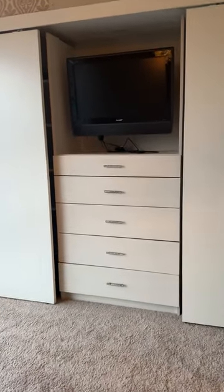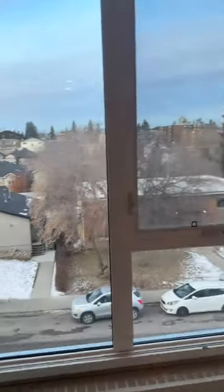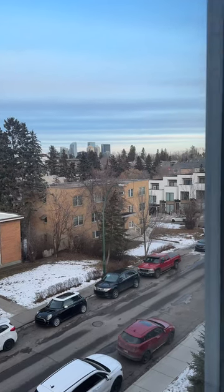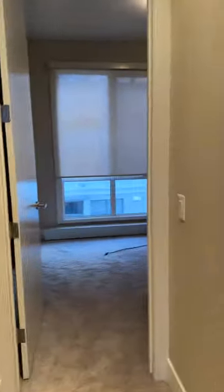And here is the California closet — lots of space. On the right-hand side you have hanging storage, and the left-hand side has more drawers. There's your view — a nice view of downtown. 14th Street is just up the way, so easy access to downtown.